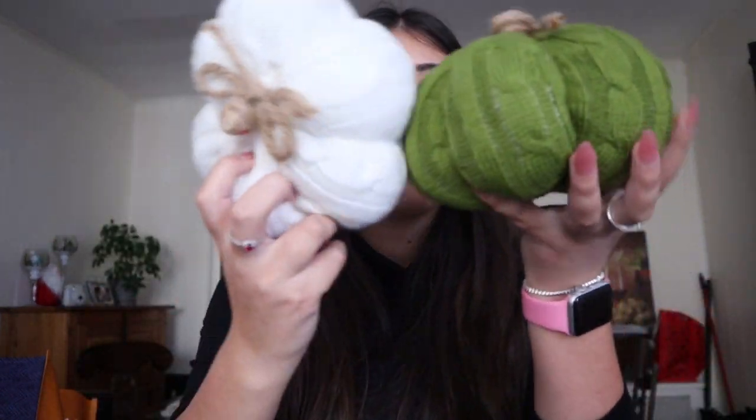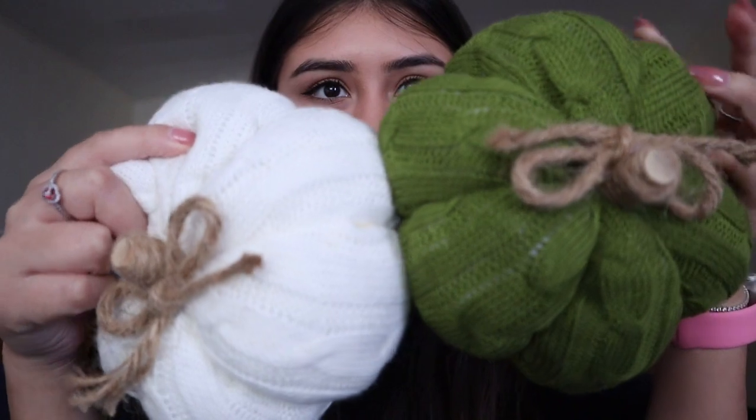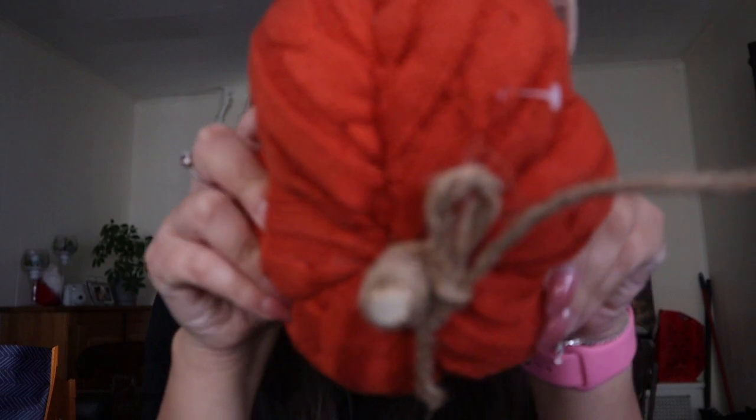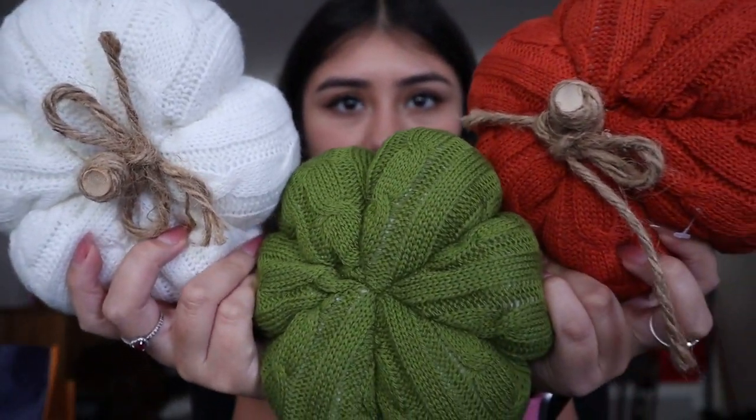Now I'm gonna go into the haul of what I got — I got some pretty darn good stuff. First I'm gonna start off with the little tiny ones. I got these little pumpkins, they're like little felt ones — aren't they cute? I got a red one, so these three, aren't they cute?